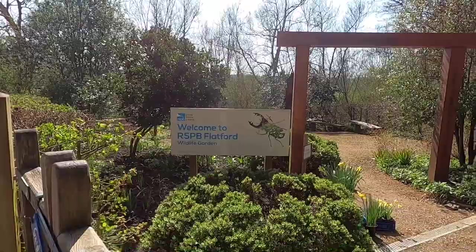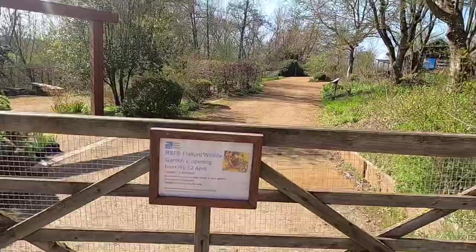Oh, RSPB! So this wild garden would normally be open - it's going to be opening on the 12th. We belong to the RSPB so we can go in. It looks nice though. Unfortunately shut.